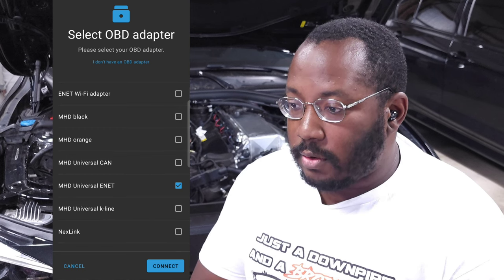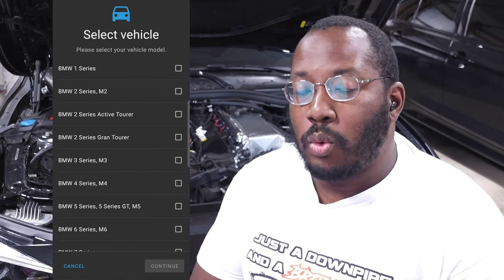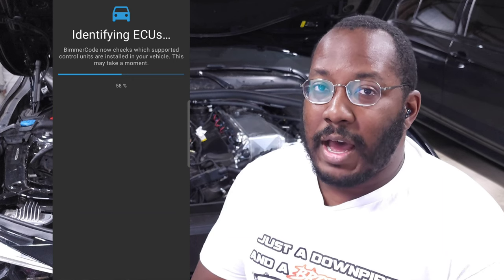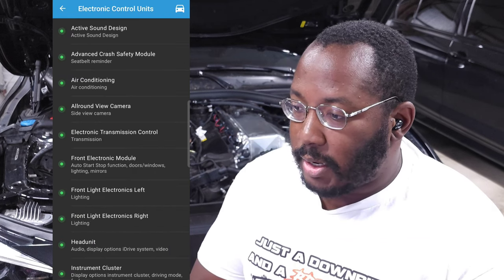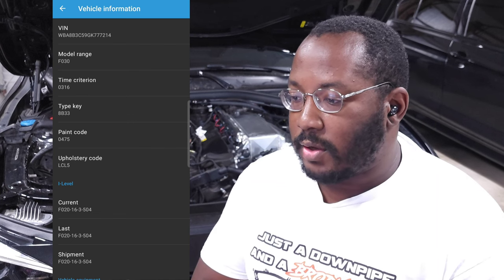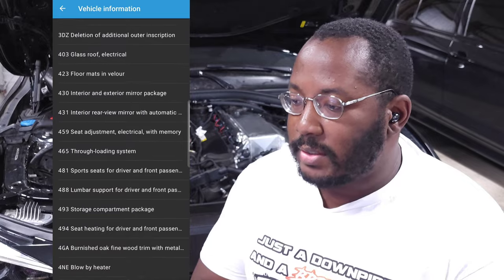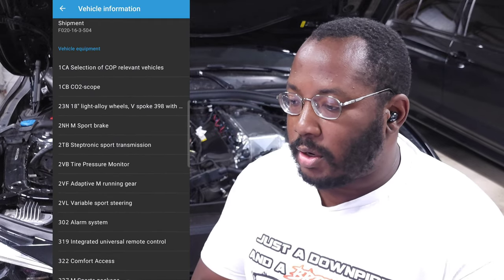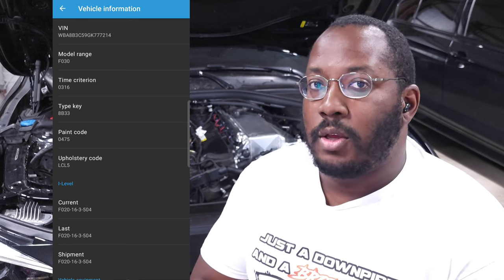At this point, go ahead and select your vehicle. I'm working with a 3 Series. Bimmer Code will begin scanning your car to identify available modules — older cars will have fewer, newer cars more, and it varies by options. On the top right, you can click to see vehicle information including your chassis code and all options on your car. It also shows iLevel information so you can see the software level currently on your car.